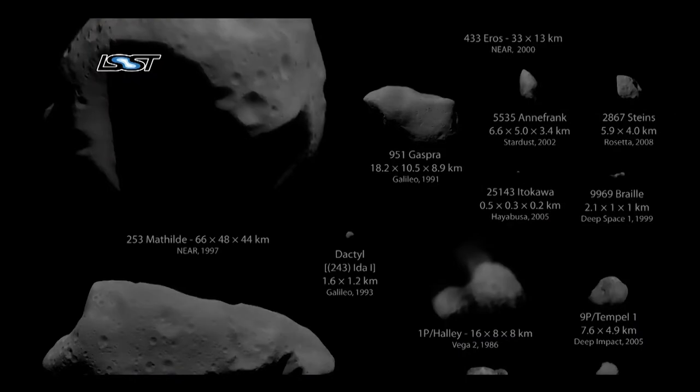Another particularly amazing thing about LSST from the standpoint of our group at the University of Washington is the software involved in analyzing the data. Our group is working on what we call the alerts processing stream. This takes the data that comes off the telescope, analyzes it, calibrates it, and finds all of the things that changed from the previous time we looked at that spot on the sky. And we're done with that before the next exposure comes off the camera.